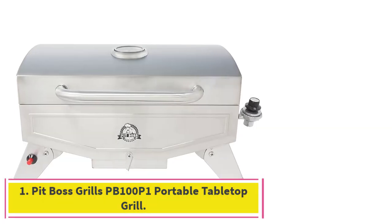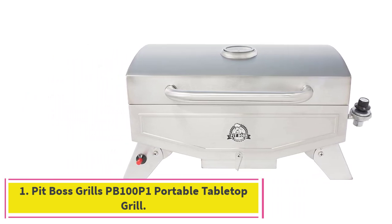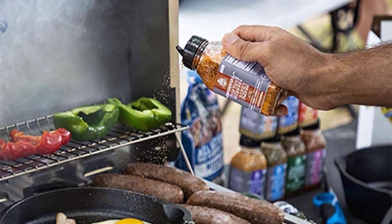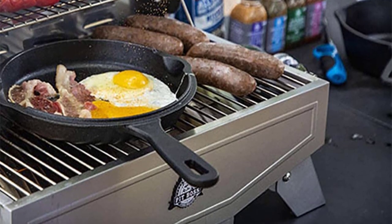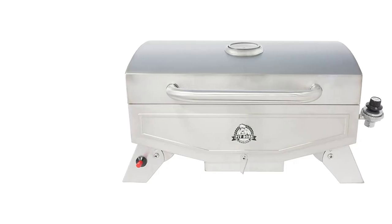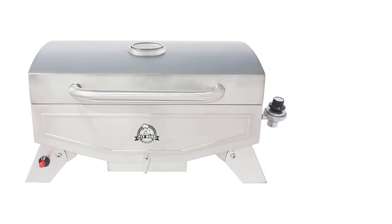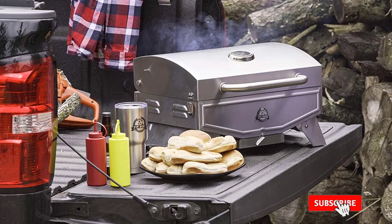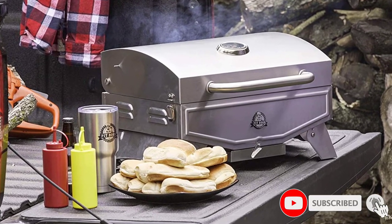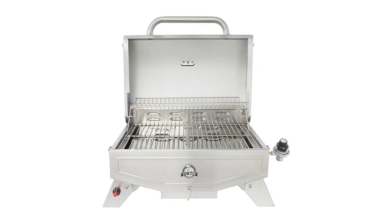Number 1: Pit Boss Grills PB100P1 Portable Tabletop Grill. The Pit Boss portable gas barbecue permits you to take it on the road or anywhere travel takes you. The 305 square inch cooking surface is large enough for outdoor tailgating, picnics, and lawn gatherings. The collapsing legs permit you to fold and store it in a truck bed or vehicle trunk. It features a stainless steel body, hood, cooking grates, and fire tamer.